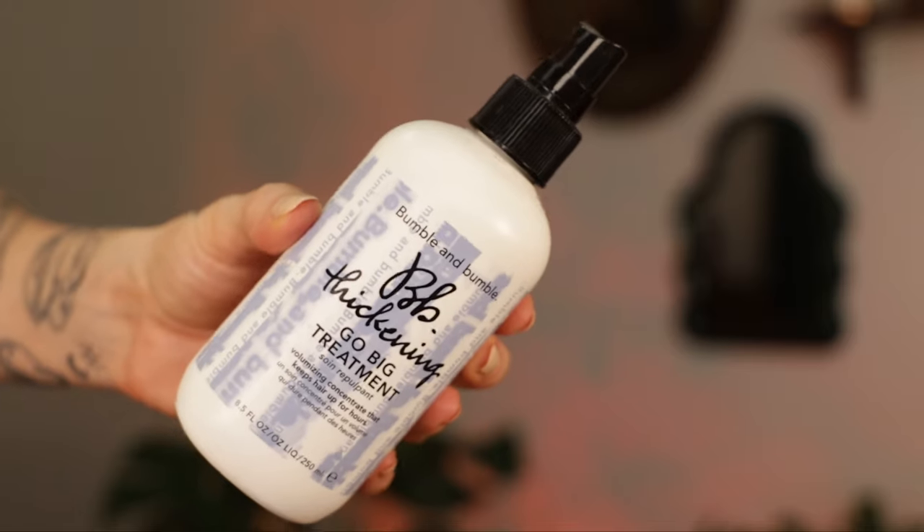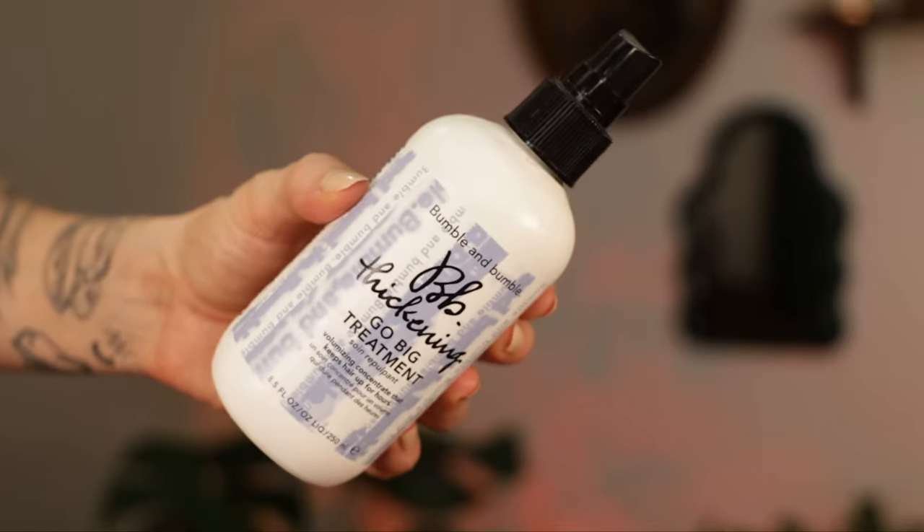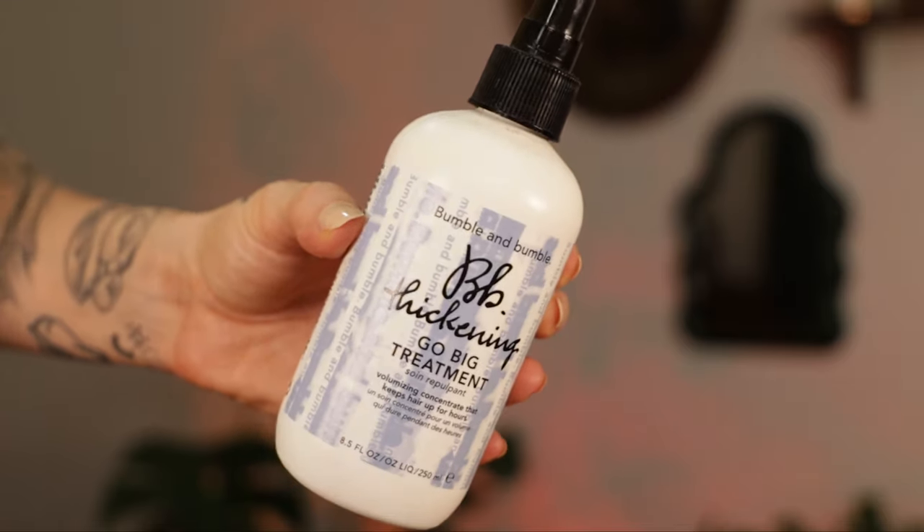The first product is actually a hair treatment — the Bumble and Bumble Thickening Go Big Treatment. I have used this off and on for years since it launched. I love Bumble and Bumble's Thickening line because it starts from the strands and builds out. This treatment plumps up individual hair strands; it claims to have strand swelling umbilica technology.